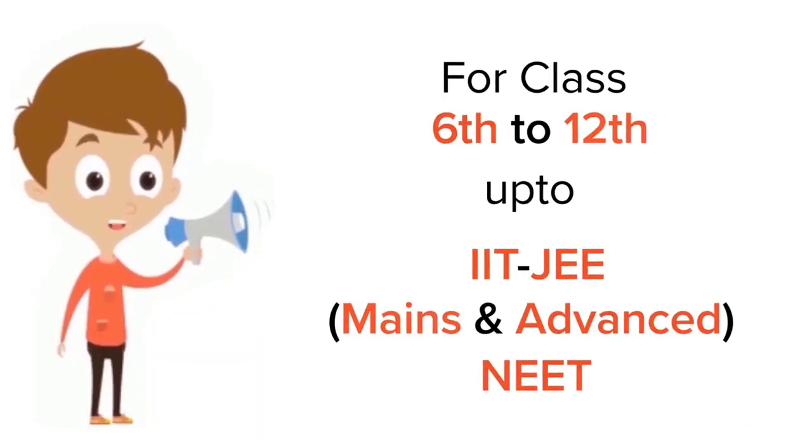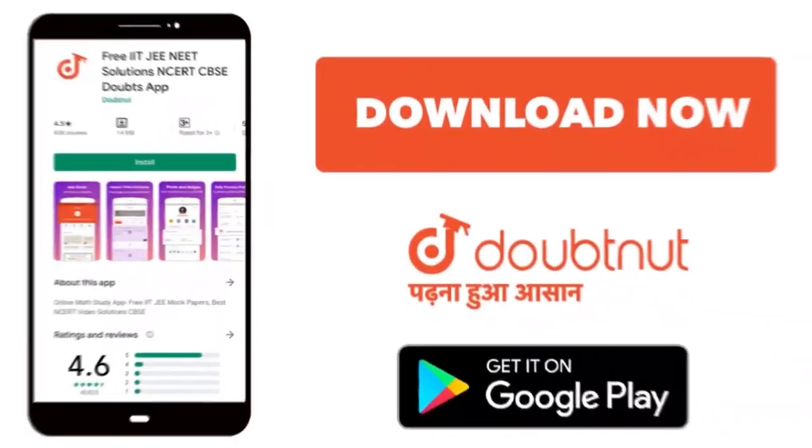For class 6 to 12, IIT JEE and NEET level — trusted by more than 5 crore students. Download the Doubtnut app today.